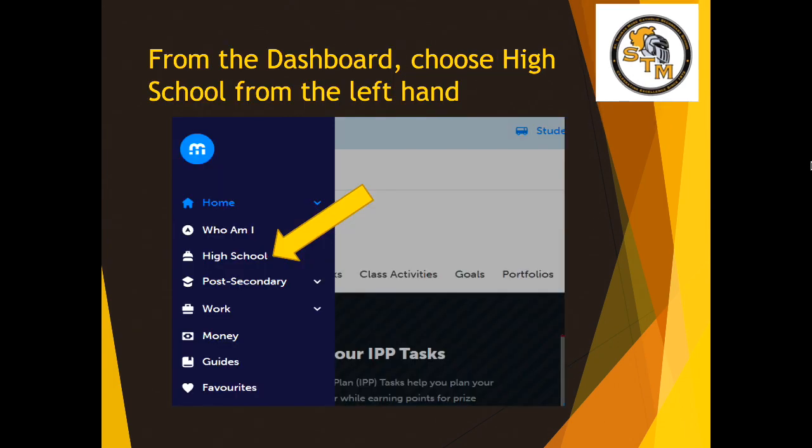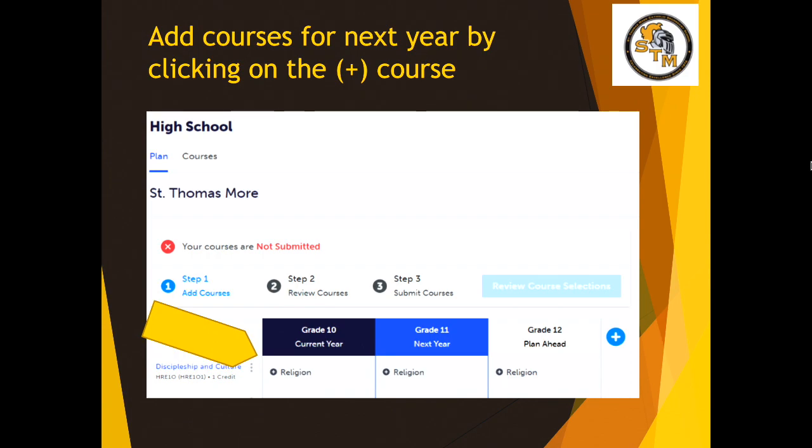When you log into My Blueprint, you will see on the left-hand side of the screen some selections. You're going to click on High School. From there, what will come up is a high school plan for you. Your Grade 9 column will already be filled out with the classes you took this year, and then the Grade 10 column will have some blanks — that is where you're going to be entering your classes. You're going to click on the plus sign for each row and add a course there.